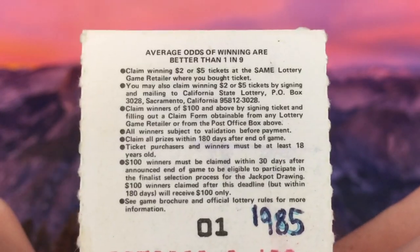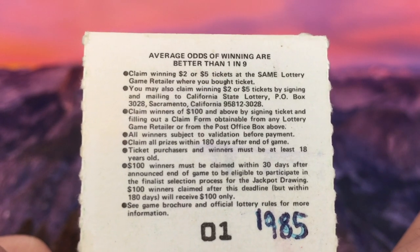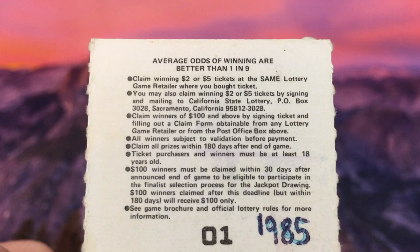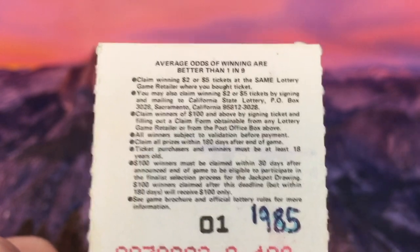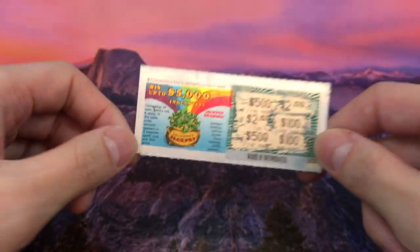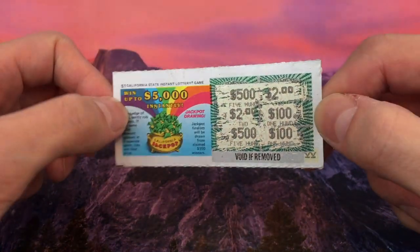Let me show you the back — this is what it looked like way back in 1985, even before I was born. The rules were a little different back then: you had to claim winning two or five dollar tickets at the same lottery retailer where you bought it, or you could mail it in. If it was $100 or bigger you'd file a claim form. Now it's up to $599 you can redeem in store, and $600 and above you go to a California Lottery office. They're a lot smaller than they are now. This is the first ever California Lottery Scratcher with a $5,000 potential prize — we've come a long way.